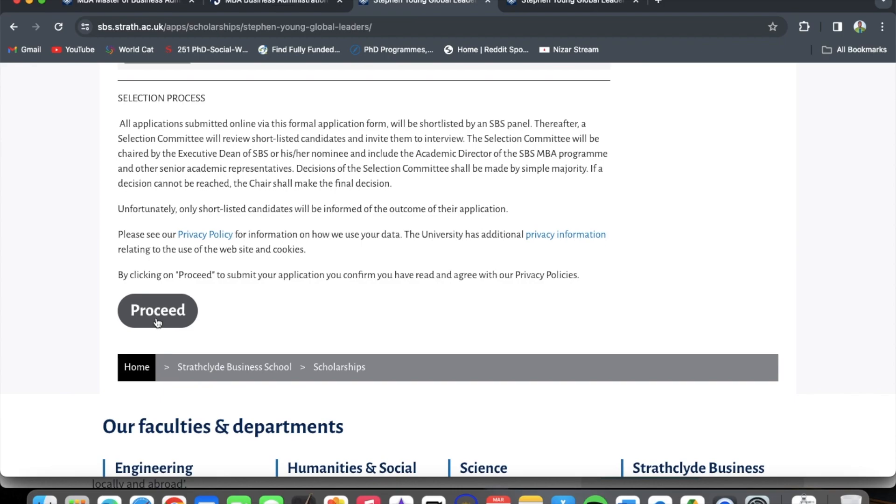I wish you all the best with your application. The deadline for the scholarship application is the 2nd of June 2024, so I would encourage you to put in your MBA application right now so that you receive your offer as soon as possible and can then proceed with the scholarship application. If you have any questions, leave them in the comment section and I will address them. Catch you on the flip side!